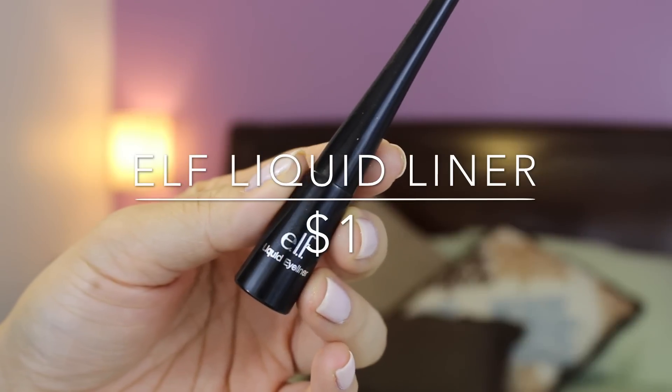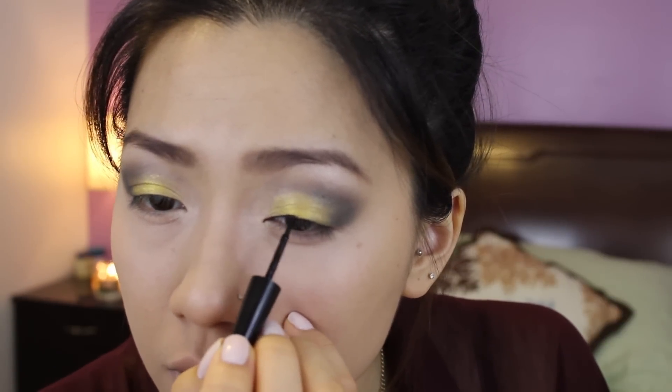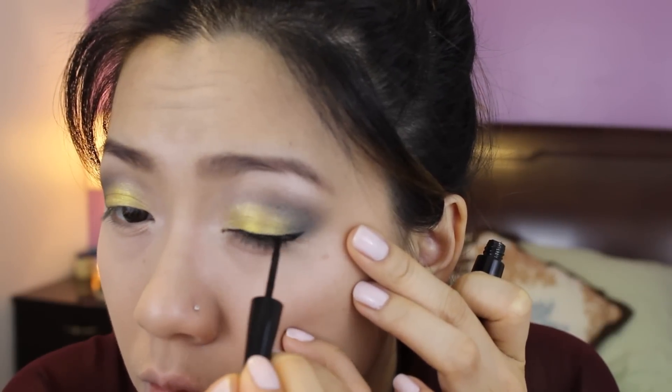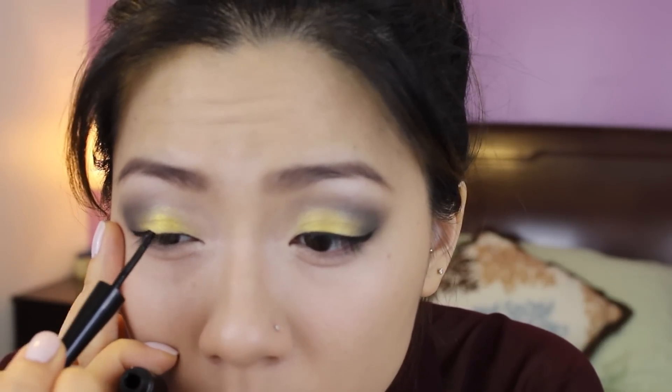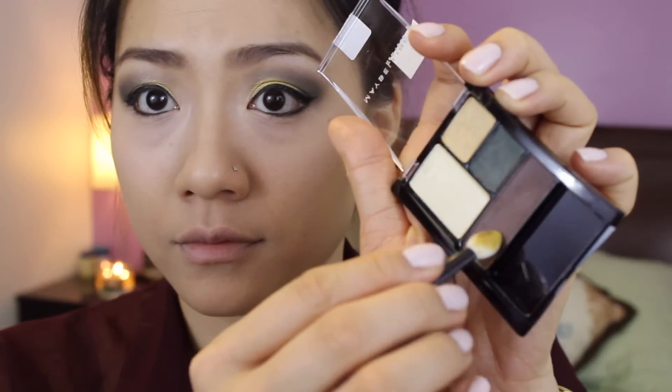I'm going to be lining my eyes with this e.l.f. liquid liner that I got for a dollar at Target. I really like this liner — the formula is really nice, the applicator is easy to use, and it actually didn't smudge at all, which I was really impressed by. Then I'm going in with my sponge tip applicator to smudge out the liquid liner that I applied on my lower lash line.